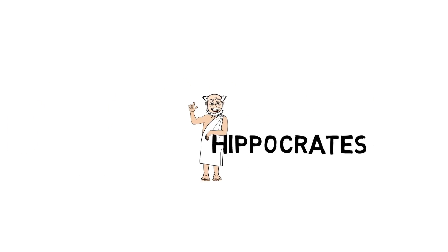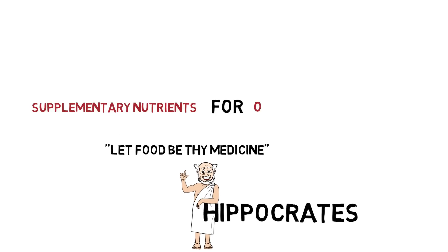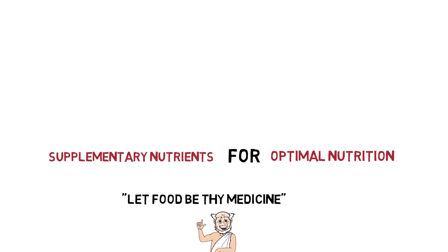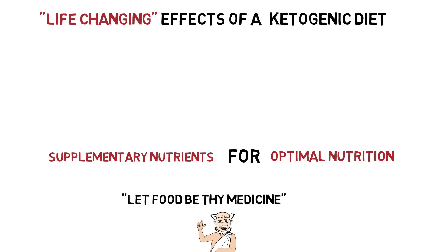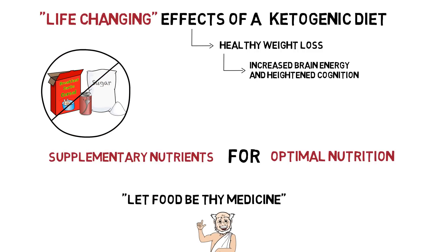Greek philosopher Hippocrates said 'let food be thy medicine,' and while this statement is spot on, it's not to say that we should avoid adding supplementary nutrients to any given diet regimen. To ensure optimal nutrition, we've discussed in previous videos the amazing life-changing effects of a ketogenic diet — from the drastic increase in healthy weight loss from the burning of fat for energy, to the incredible effects on the brain through increased brain energy availability and heightened cognition. While cutting out sugar and all other forms of carbohydrates provides huge health benefits by promoting the body's metabolism to become ketogenic,